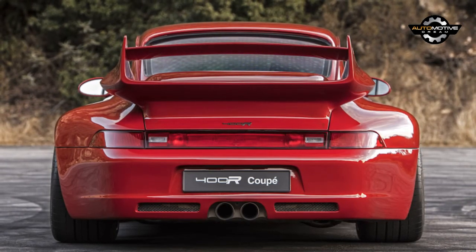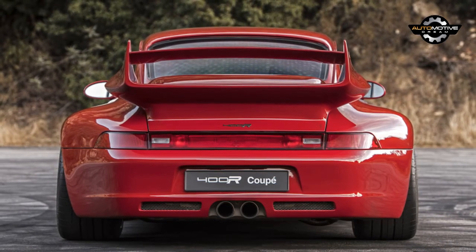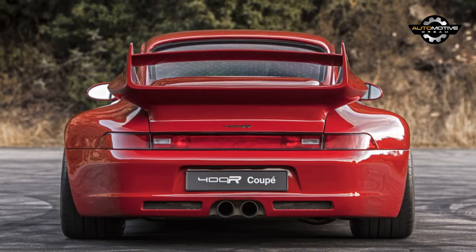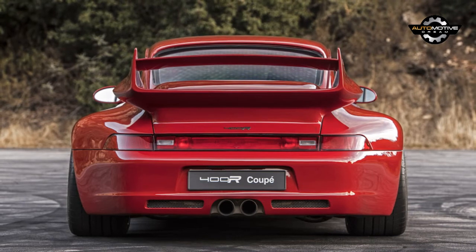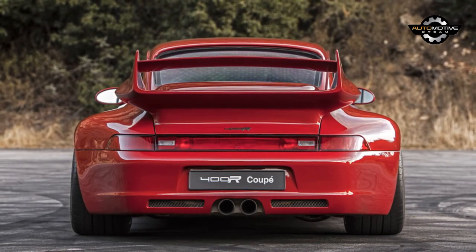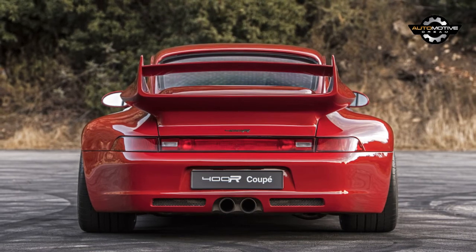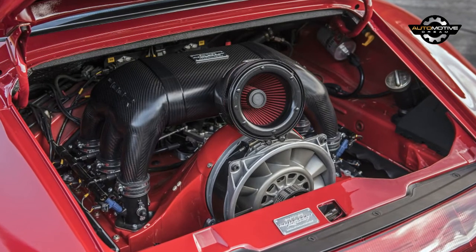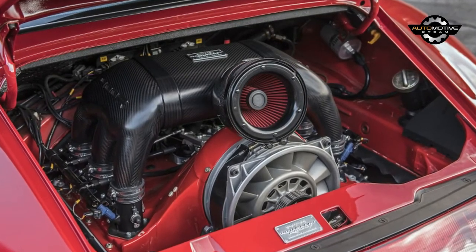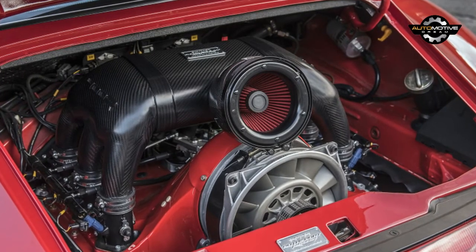The 400R feels right at home on the best roads Southern California has to offer. It feels neutral and balanced, inspiring confidence quickly. The steering is fantastic — quick, firm, and direct, responding well to both small and large inputs without upsetting the car. There's no hint of bump steer as the car dances from bend to bend. The 400R squats as weight shifts to the rear when you nail it out of a corner. There's a small amount of body roll, but it's minimal and helps give a better sense of how close the car is to its limit. The clutch, brake, and accelerator pedals all work in tandem with the same precise feeling as the steering, hampered only by poor accelerator placement for heel-and-toe work.